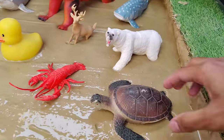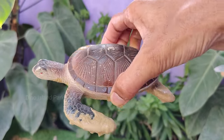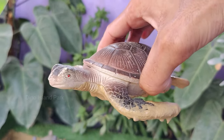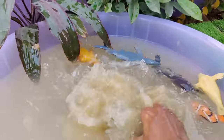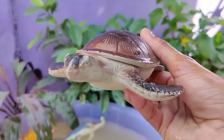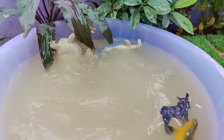Our next animal is the Turtle. Turtles can be found in a variety of habitats including oceans, rivers, lakes and on land. Different species of turtles have adapted to different environments. Many turtle species have long lifespans — some can live for several decades, and a few species can even reach a century or more.